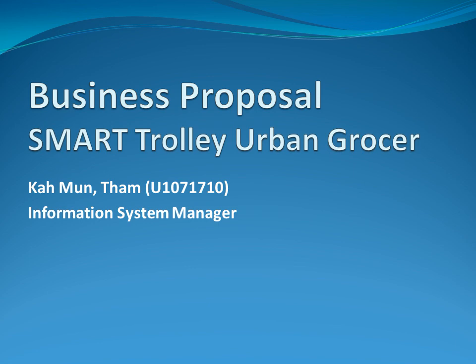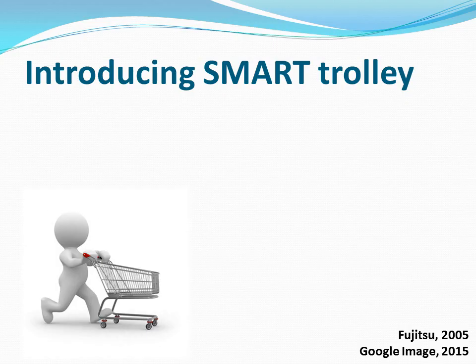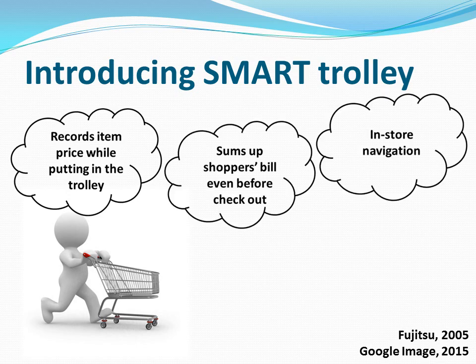Essentially, the most time-consuming part at the checkout counter is unloading items from the trolley for the cashier to scan them and put them back into the shopping bags. But what if a shopping trolley has the capability to record item prices and sums up the bill even before shoppers approach the checkout counter? No doubt, the shopper's experience will be lifted, because they no longer have to spend a lot of time queuing up, but rather preparing the exact amount to pay at the counter.